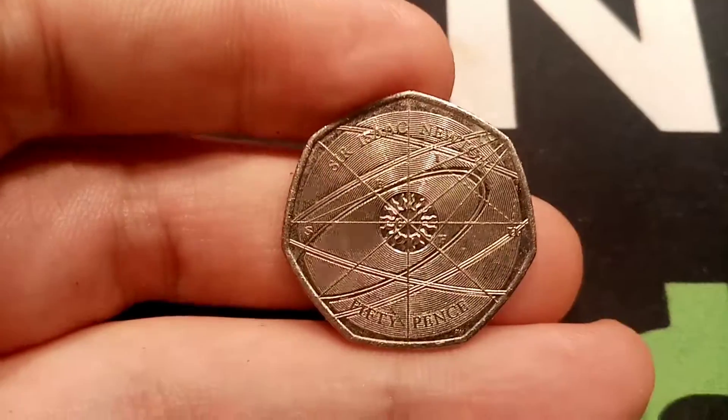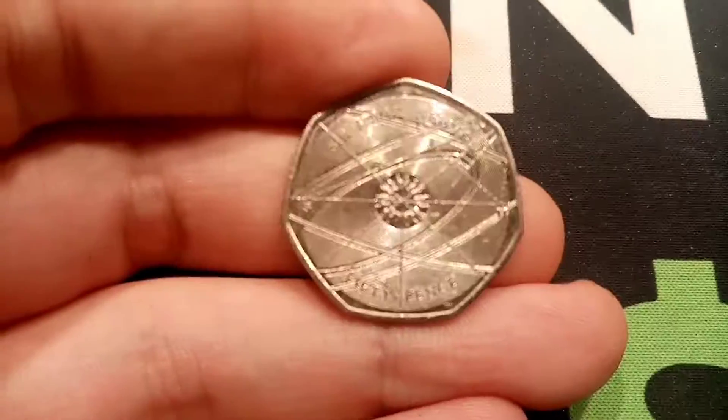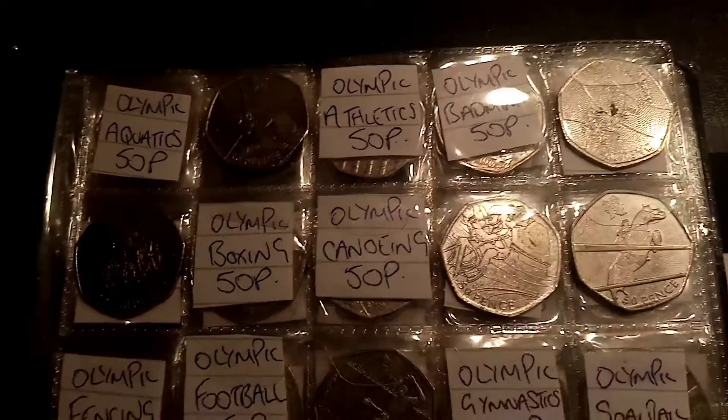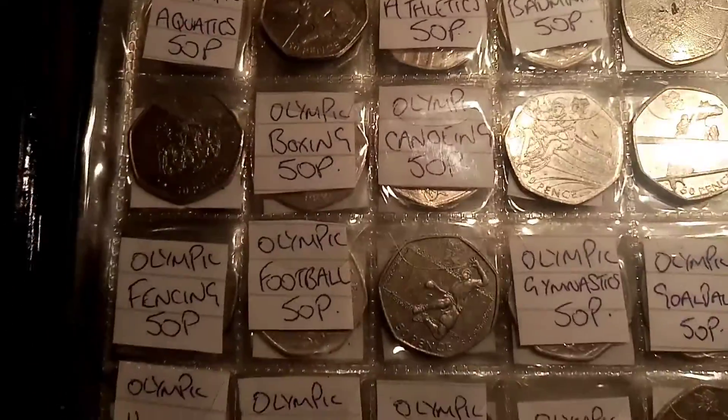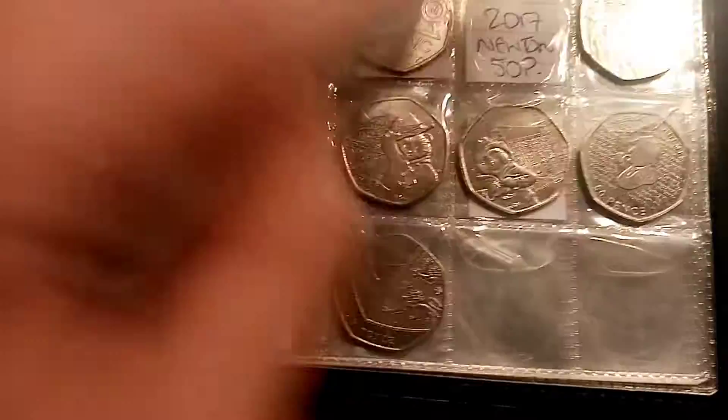We don't actually have this one in the Check Your Change book. Still a long way to go with this book — it's different to the £50 in 50p coin hunt book. This one is solely the coins that I've found in my change or when I've been at work. The Olympics are a long way to go, but apart from that, we're flying now.